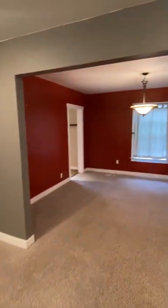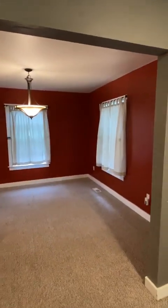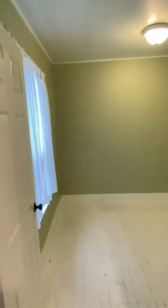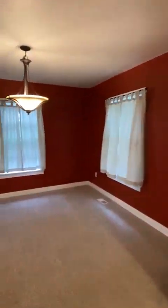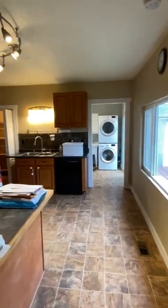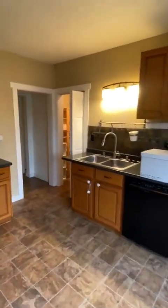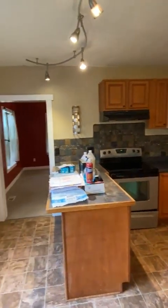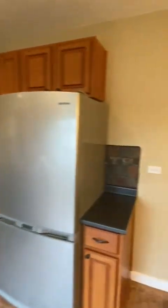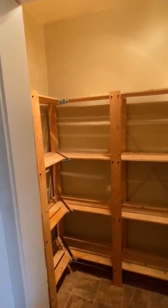Walk into the living room and dining room. This is the first guest bedroom, closet space, into the kitchen. Nice appliances, walk-in pantry.